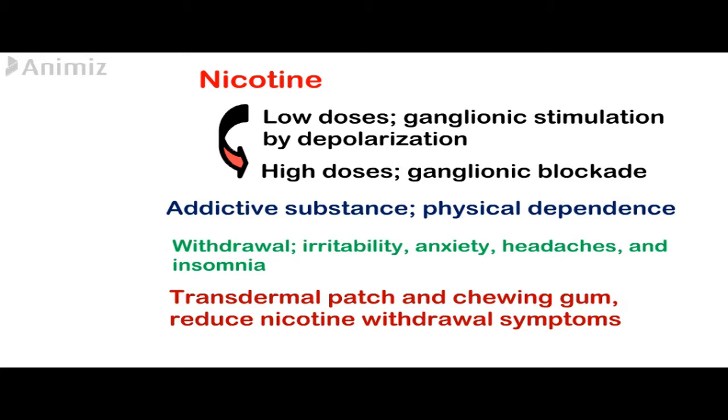Nicotine is an addictive substance, and physical dependence develops rapidly and can be very severe. Withdrawal symptoms are characterized by irritability and anxiety, restlessness, difficulty concentrating, headaches, and insomnia.